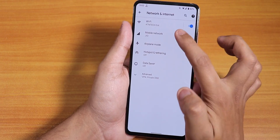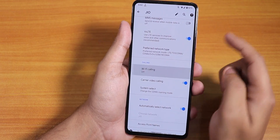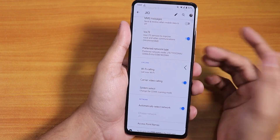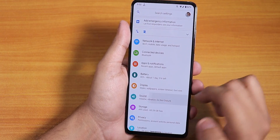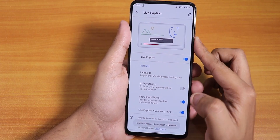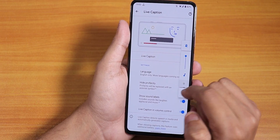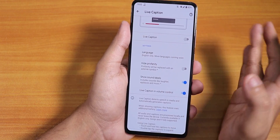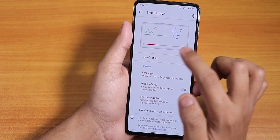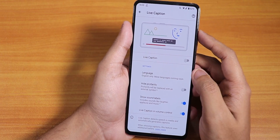In the network and mobile network settings, if you scroll down, Wi-Fi calling is there — you can enable it if you have a Jio SIM or an Airtel SIM. In the sound settings, there is a live caption mode. When you turn it on, it appears on screen and you can disable it from the volume panel. Whenever you are playing a video, it will show live captions of whatever the video is saying — a really great feature.